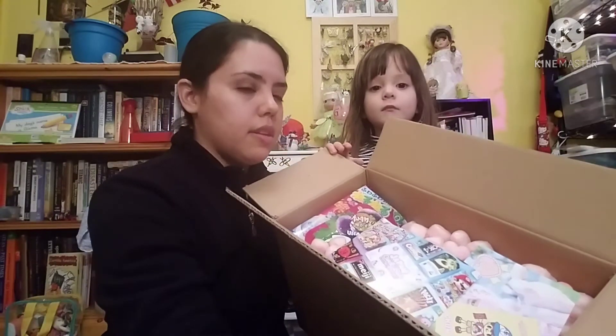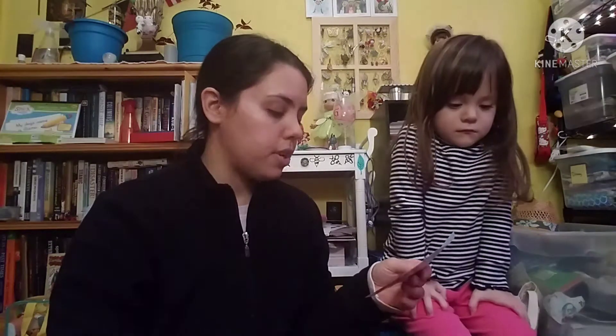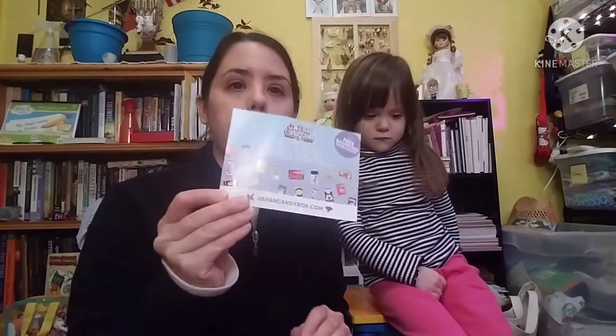Alright, so we got the Japanese candy box that we've been waiting for and we're going to open this up and see what we've got. Oh, I forgot what I bought but that's what we've got so far. We have a little paper. It says treat yourself with a monthly snack box from Japan. This is from japancandybox.com, but we didn't get the candy box — I just picked the different candies separately because I want to make sure that I get what I want.